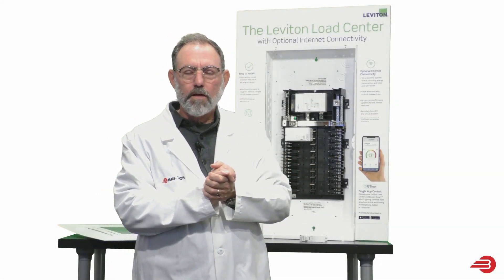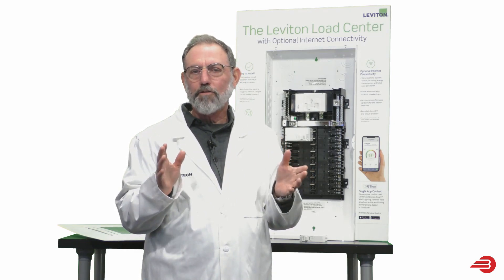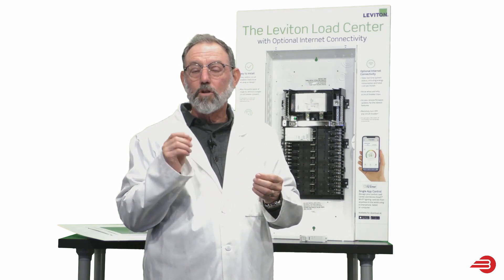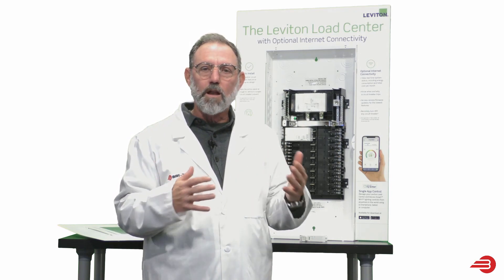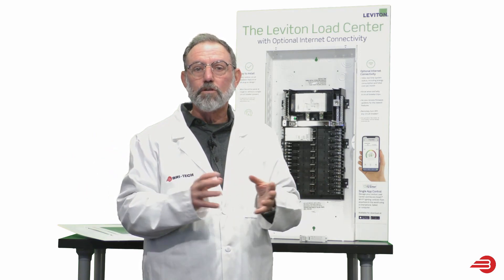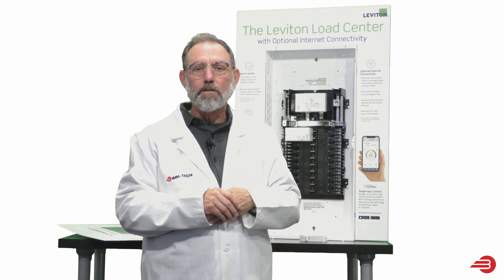Hi, welcome to BrightTech, and thank you for tuning in. What we're looking at today is electrical power distribution — that electrical panel that you have in your home that has overcurrent protection and circuit breakers to keep your house safe. We've added a lot of technology downstream in the light switches and other things that you can control with your phone or your iPad through automation.